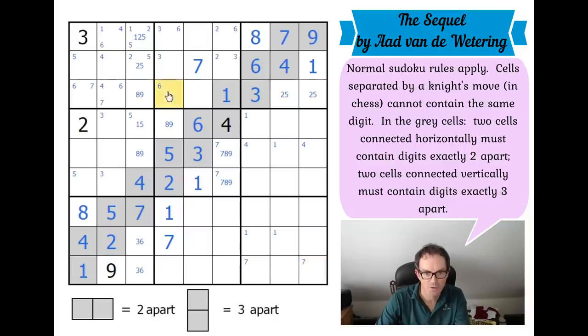This square sees a four and a three by knight's move, so it can only be six, eight, or nine. Now watch this — can this be eight or nine? No, because we've got our eight-nine pair here. They rule out both eight and nine from this square because whichever order they're in, they both see this square. If this was an eight and this was a nine, the nine sees it by knight's move and the eight sees it naturally, and vice versa. So that square cannot be an eight or a nine — it has to be a six.